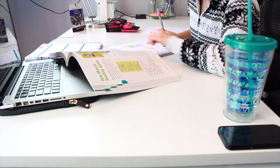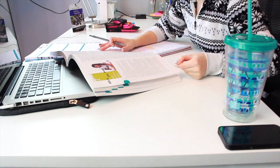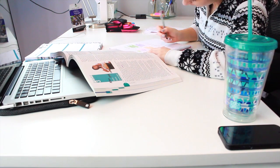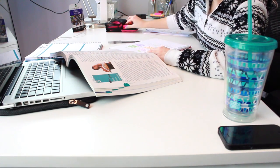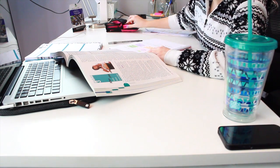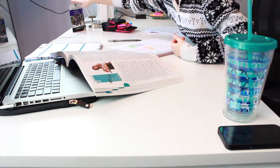It used to take me forever to read a chapter until I learned how to read efficiently. You can skim through the headings to figure out what's important, and read the definitions on the side. Rather than reading the textbook cover to cover, you can work more efficiently by focusing on headings, subheadings, and text boxes with definitions — and you'll learn the information a lot faster.